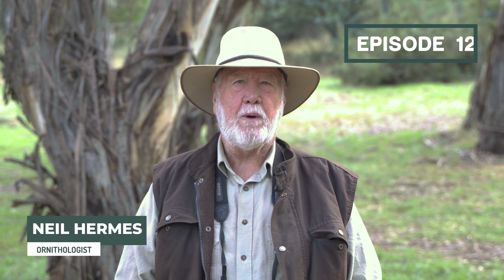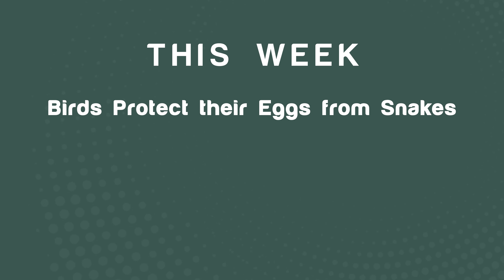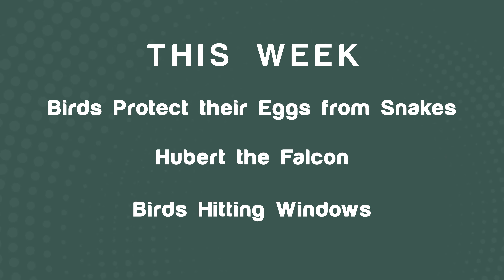Hi, I'm Neil Hermes and welcome to my weekly bird wrap. This week I'm bringing you three stories: one about birds that hide their eggs from snakes around their nest, another about Hubert, a great story about a falcon in Victoria that's been released after it was injured, and the last one a sad story about birds hitting windows.